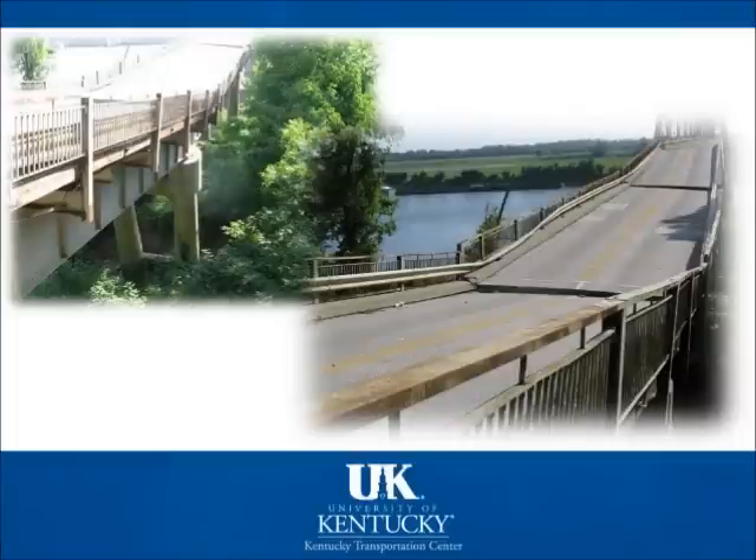In 2014, the Leadbetter Bridge in Paducah, Kentucky was collapsing over the Tennessee River. The cause was a landslide rotating the foundational piers out from beneath the approach span on the southern shoreline of the Tennessee River that carries old US-60.